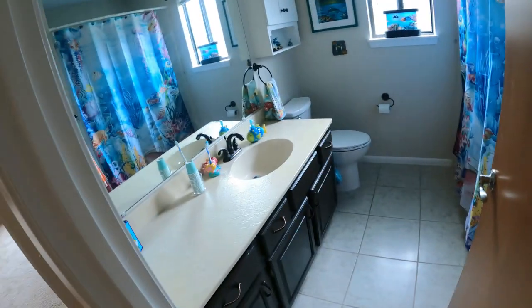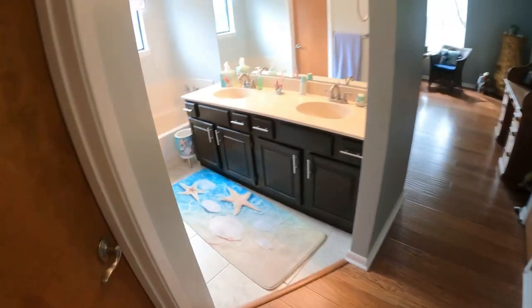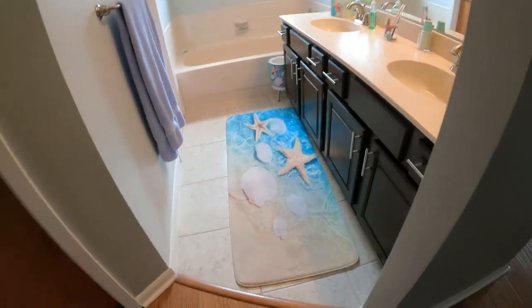Down the hall here we've got Dale's slash guest bathroom, done up in kind of a fishy theme. On to the next bathroom — this is Laura's art bathroom, done up in a seaside theme.